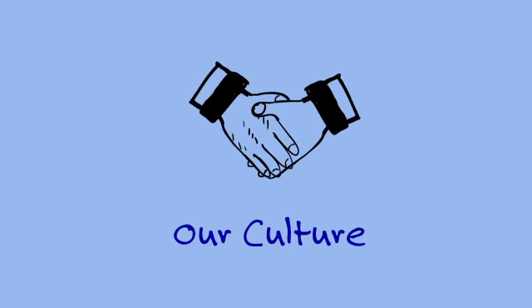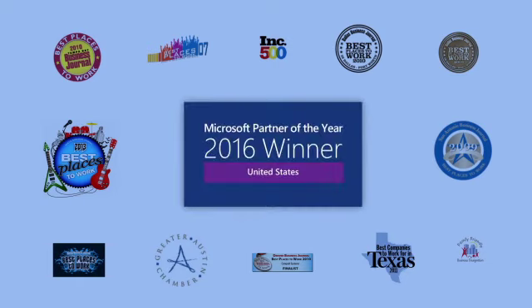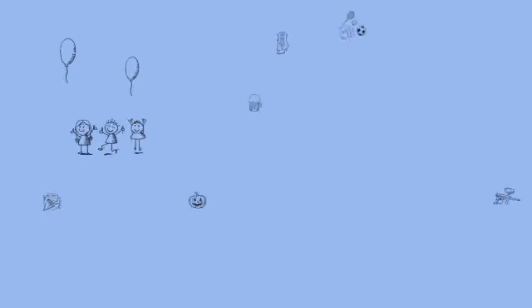one of the top highlights of working at Catapult Systems is our award-winning company culture. We pride ourselves on numerous regional and national awards, including being frequent recipients of the Best Places to Work awards in our various cities and Microsoft Worldwide Partner of the Year awards. With offices around the country and growing each day, we're a welcoming and diverse group of people from different backgrounds and skill sets.